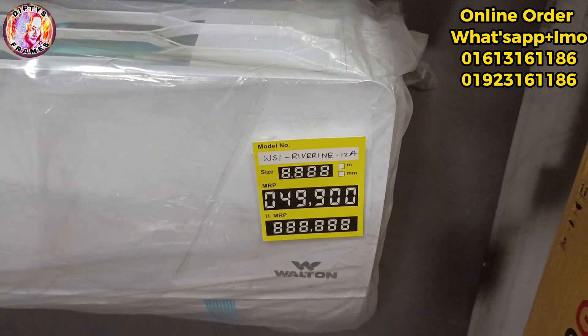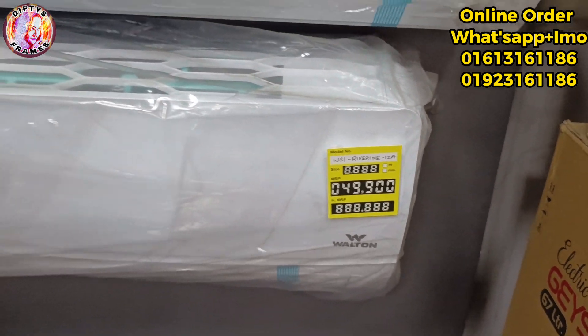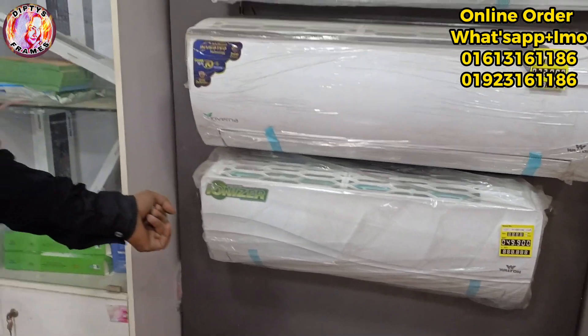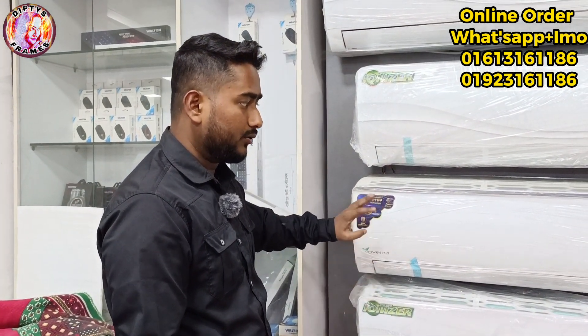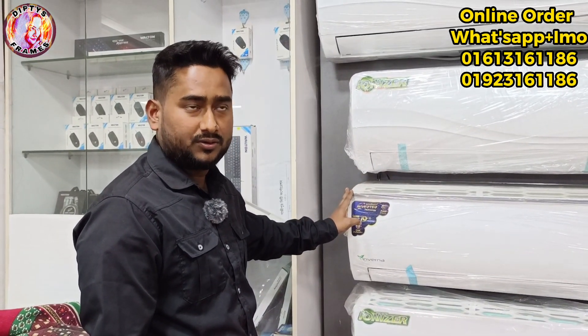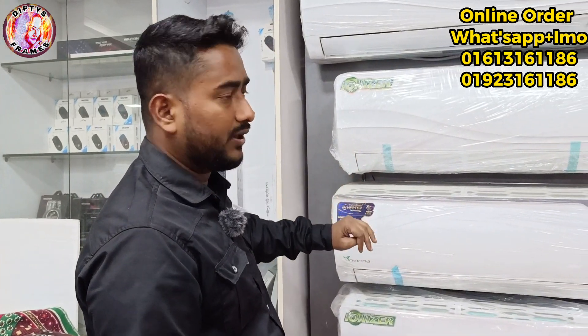This is WSI Riverine model. All of these models are the same as the series. We have a series of them, like Crystalline, Ocean, Diamond — so this is the same model.